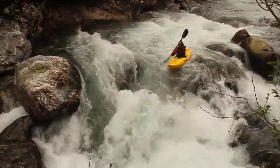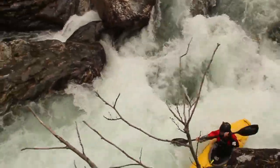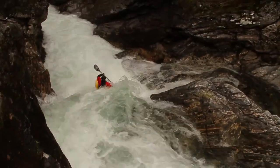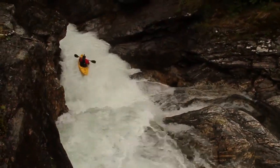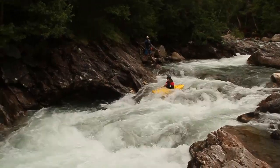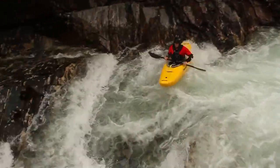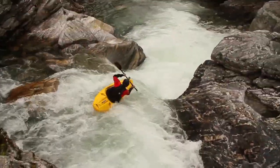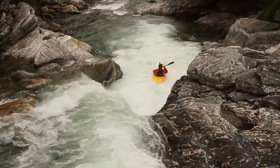Coming down after that, you have this little canyon with an awesome sweet 10-footer. I bet it can be pretty sticky at high water, so you'd probably want to avoid it when it's too high. And as you're making your way towards the end of the run, you have this really cool S-turn rapid with a fun little weir boof at the end.